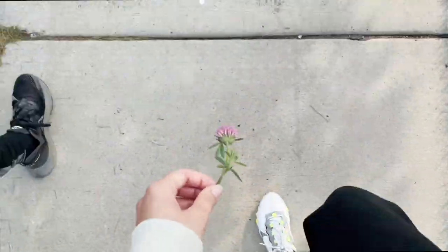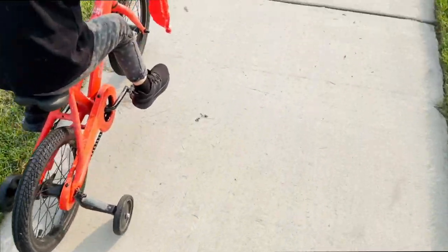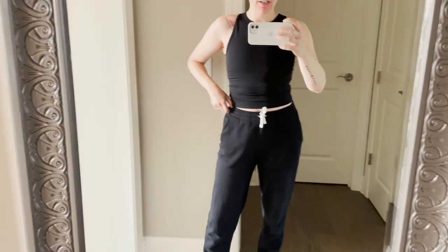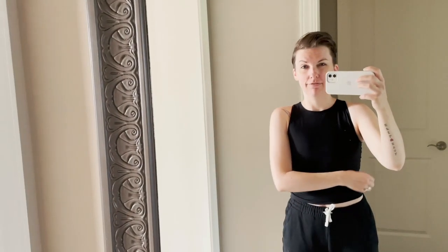Just at the park this morning. Today's Everlane active outfit is the Perform tank and their jogger — I'm going to throw on a sweatshirt too because we're going for a walk and it's a little chilly, like 60 degrees. The tank top is super comfortable, probably the most comfortable top I've had on so far.